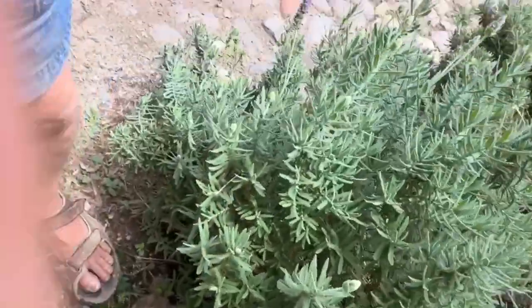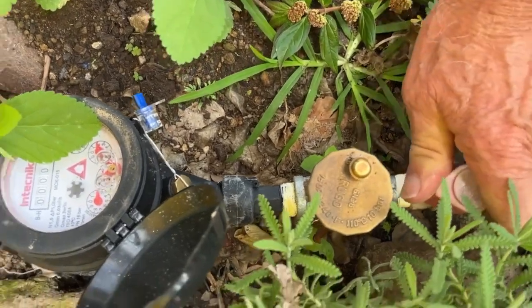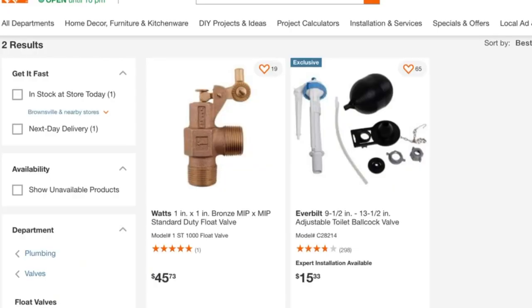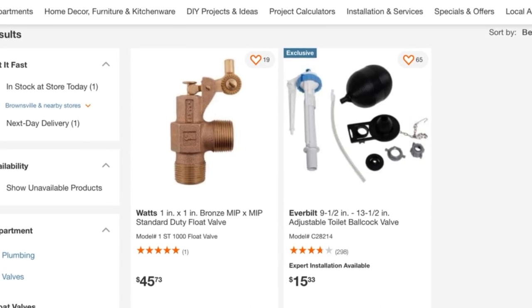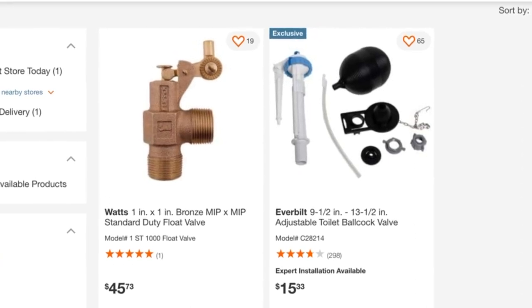Bienvenidos de Mexico! It's filling the Tanako. So what's the price comparison? Here you go — Home Depot in the United States: $45 for that same brass valve. I paid 275 pesos, which is $13.48. Less than a third of the price.